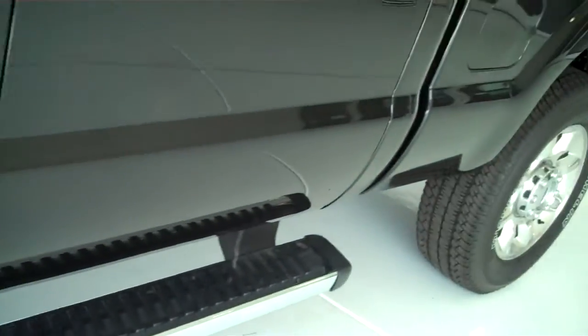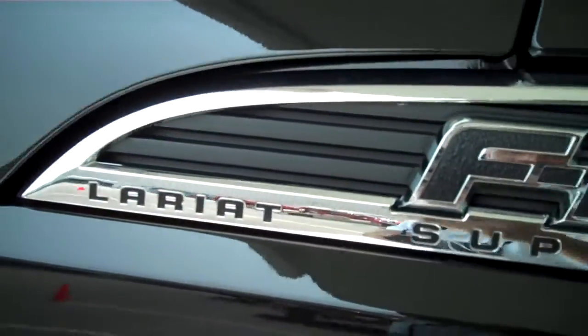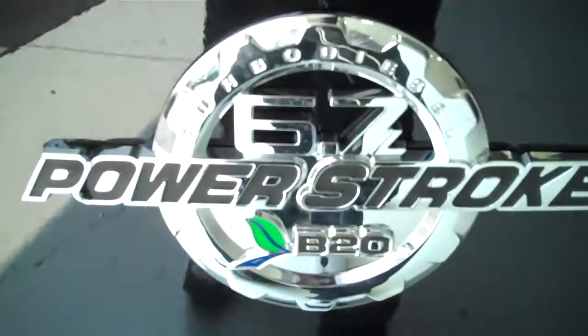It does have the running boards. It is a Lariat. It does have the 6.7 Power Stroke engine.